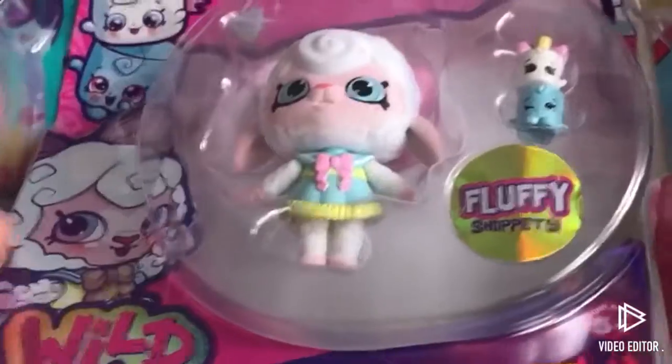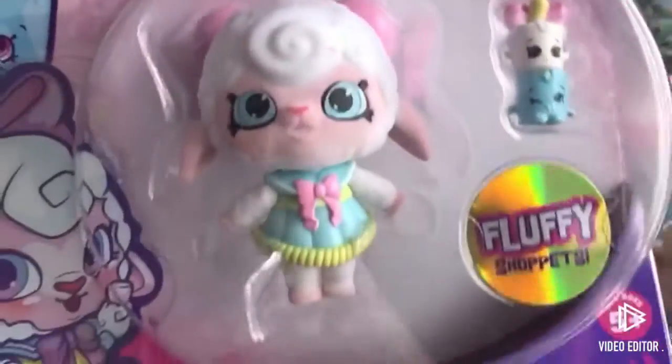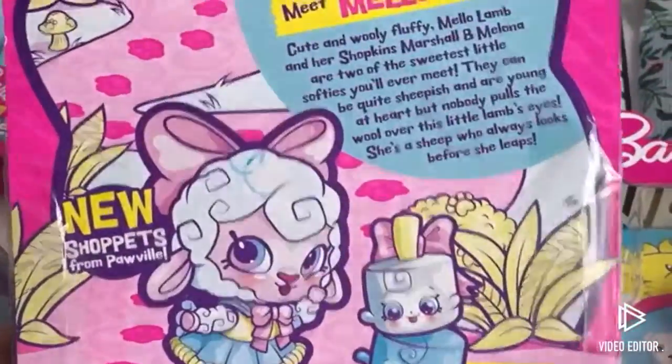I'll start with the Shopkins stuff that I have. This is the Shopkins Wild Style Mellow Lamb — I think that's super cute. I got this a while ago so I'm not sure if it's still out.